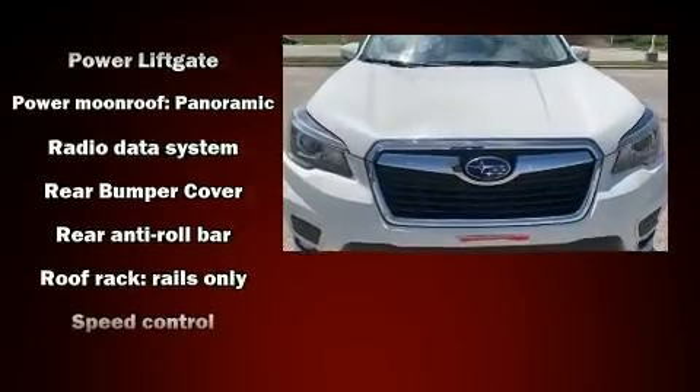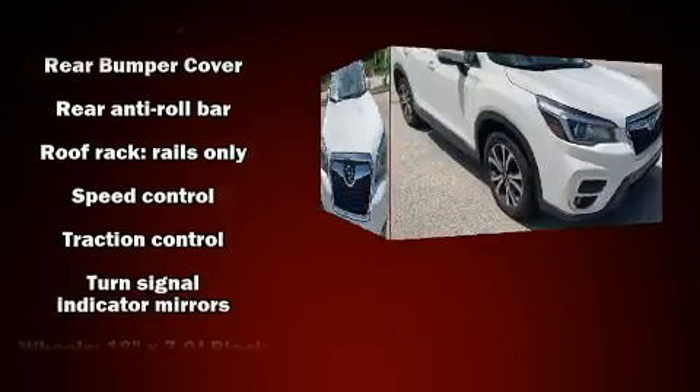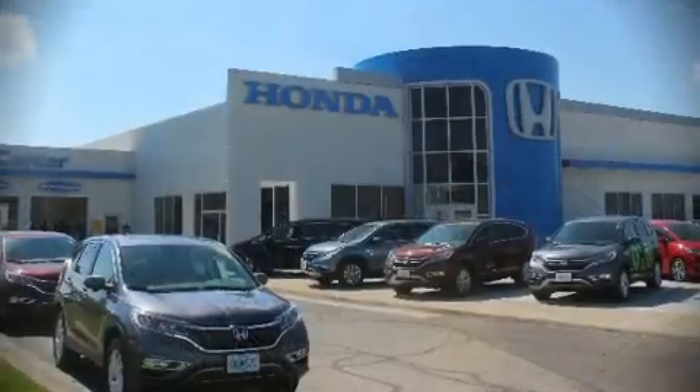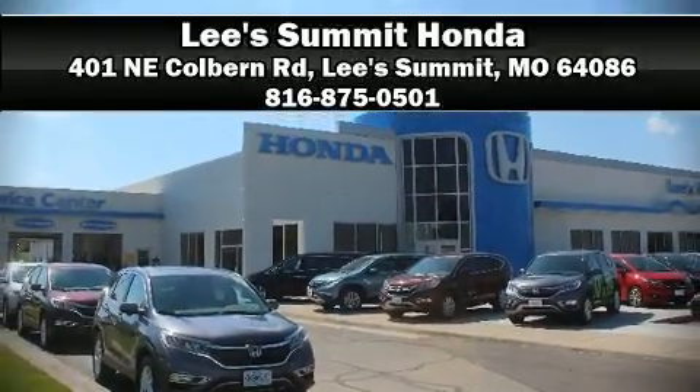A Carfax history report indicates just one previous owner. Our team is professional and we offer a no-pressure environment. Please don't hesitate to give us a call.